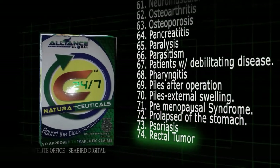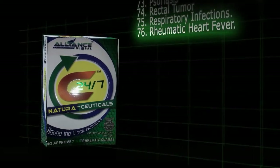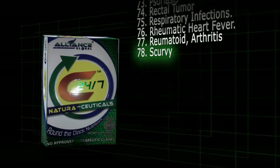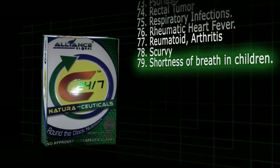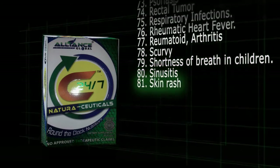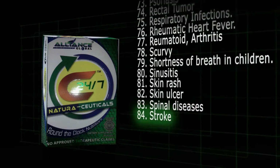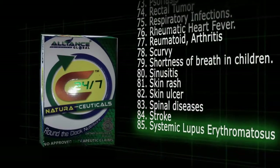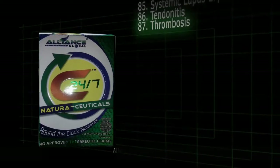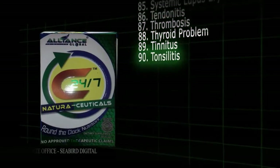74. Rectal tumor. 75. Respiratory infections. 76. Rheumatic heart fever. 77. Rheumatoid arthritis. 78. Scurvy. 79. Shortness of breath in children. 80. Sinusitis. 81. Skin rash. 82. Skin ulcer. 83. Spinal diseases. 84. Stroke. 85. Systemic lupus erythematosus. 86. Tendinitis. 87. Thrombosis. 88. Thyroid problem. 89. Tinnitus. 90. Tonsillitis.